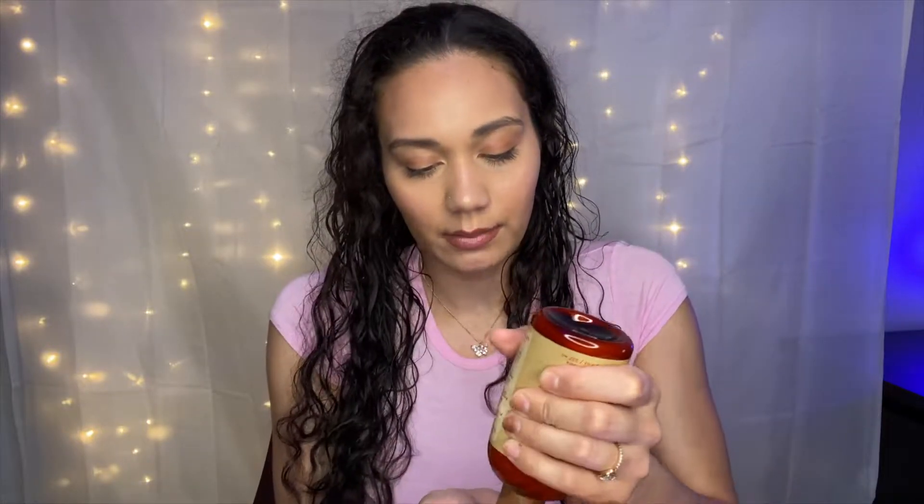My hair is really thick, so I can take a good amount of product. The specific leave-in is for dry and damaged hair. I did just have to dye my hair, so I'm doing a little bit more to keep it hydrated and healthy. I use about a quarter-sized amount and then just run that throughout my hair to add a little bit more moisture.